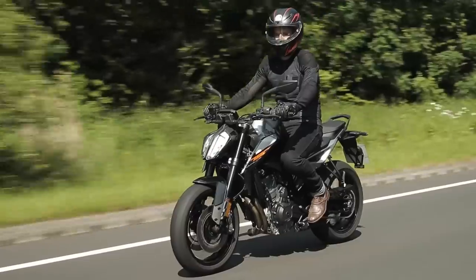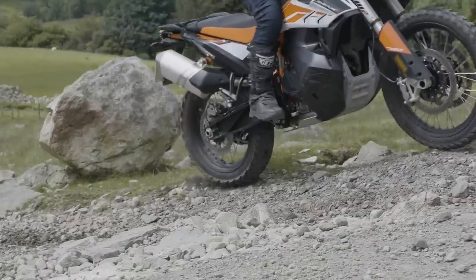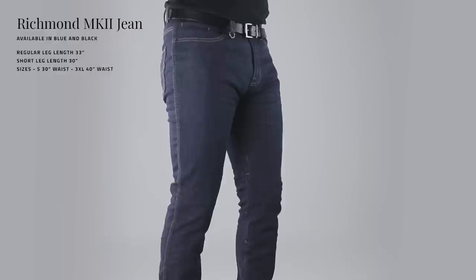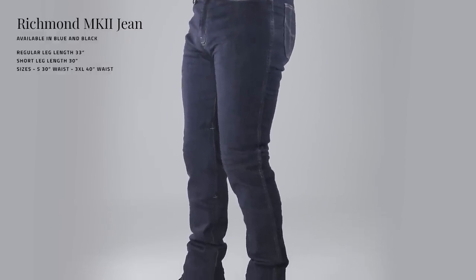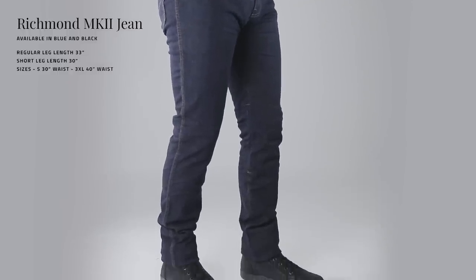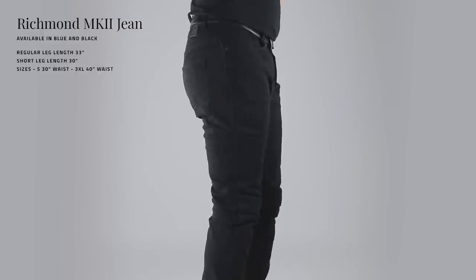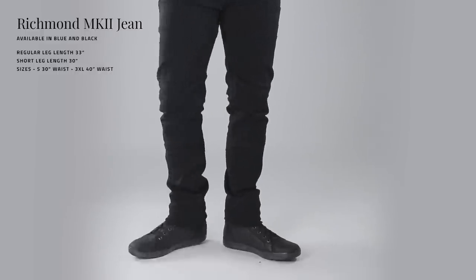They're mainly going to work with short boots. If you're wearing long boots, you'll probably have to tuck them inside the boot, but with short boots, no problems. They come in blue and black and are available in standard and short length. The standard length is a 33-inch leg, adding an inch to a traditional 32-inch to account for riding position and knee armour insertion. The short leg length is 30 inches.